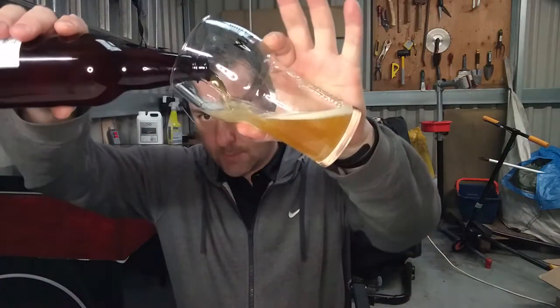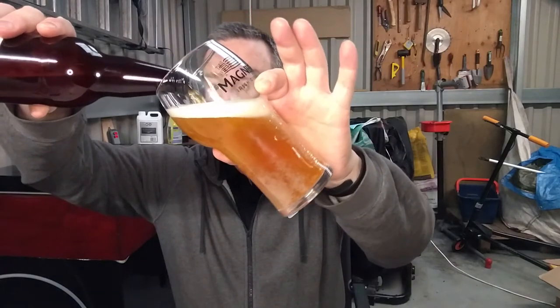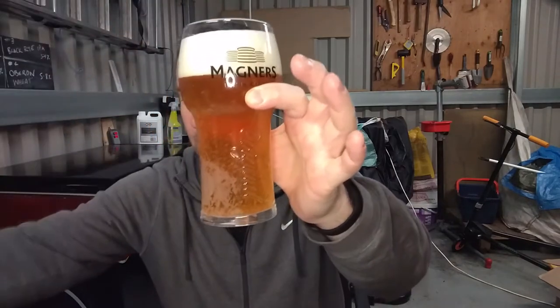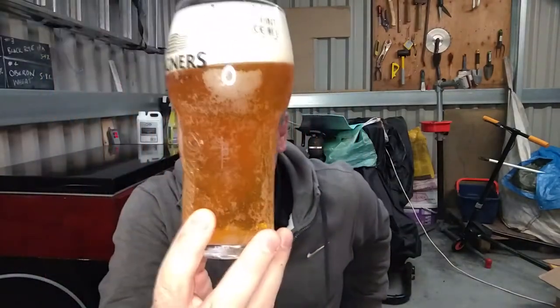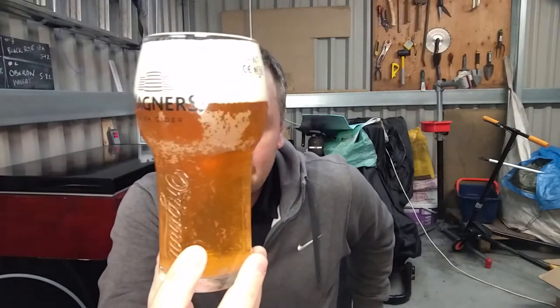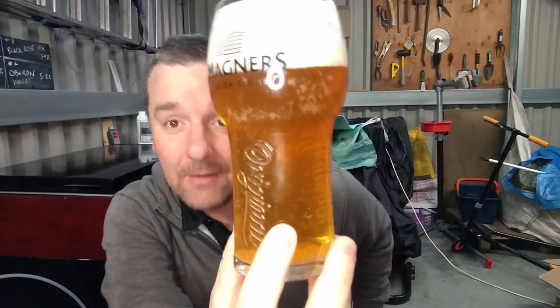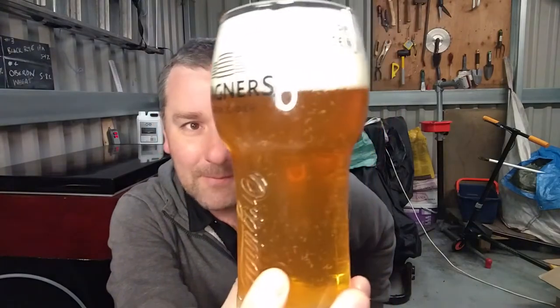He also said it was getting a little bit clear, but let's not worry too much about that. Beer is beer, isn't it? It is clear, isn't it? Wow, that is clear! I mean, you would kill for that kind of clarity — I would kill for that kind of clarity in a normal beer — and that's a New England IPA.